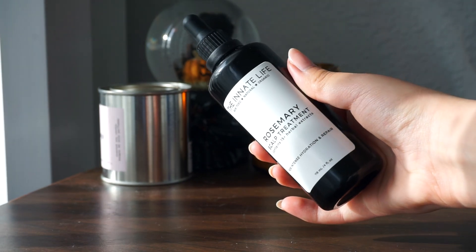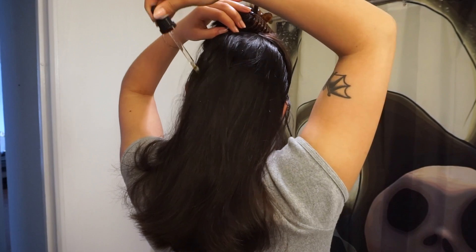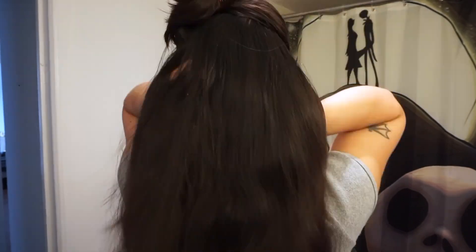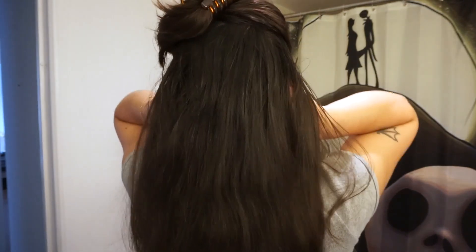My current favorite is the Rosemary Scalp Treatment from The Innate Life. Rosemary is a key ingredient in this treatment because it helps to improve circulation in the scalp and encourage cell turnover, which helps to improve hair growth and prevent hair loss. It also contains stimulating ingredients like castor oil, which helps to increase overall hair thickness, and green tea, which helps to increase hair growth activity.